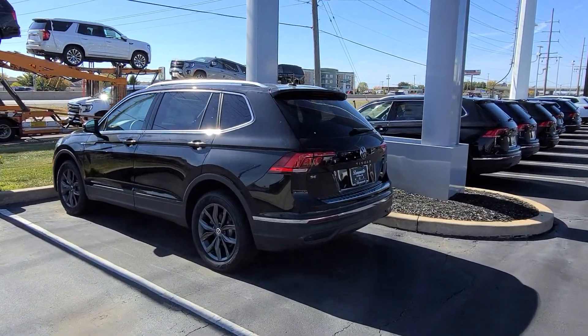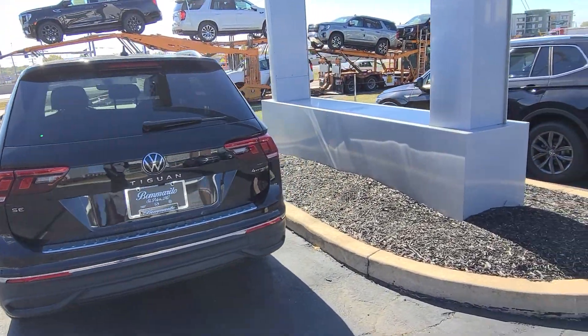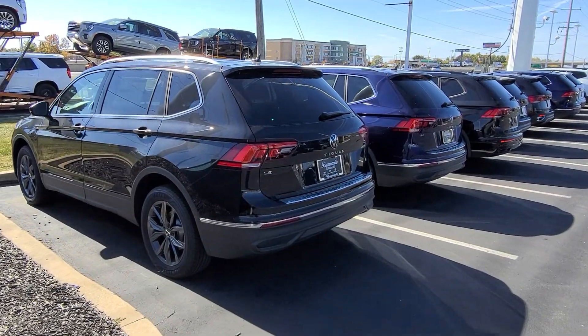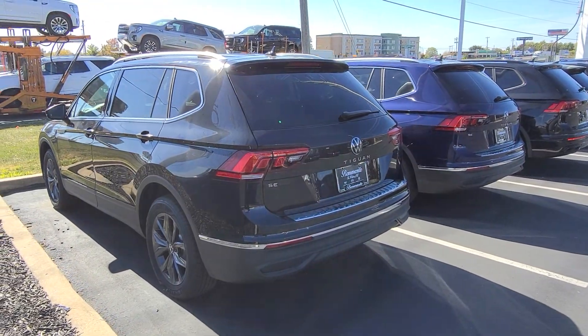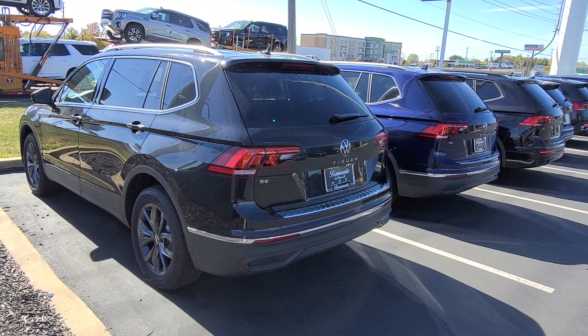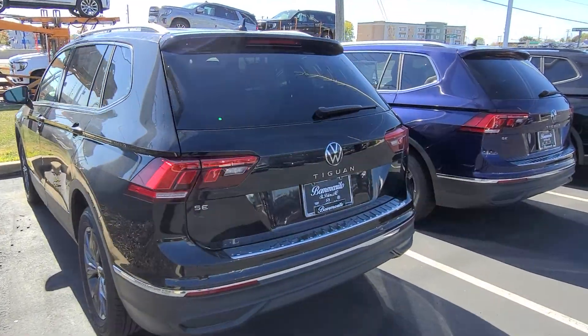This is a 2022 Tiguan SE 4Motion, Radar Sensor Delete, and Trunk Module Delete. This guy here, 2022 Tiguan SE 4Motion. Neither one of these have a sunroof, by the way. This one's front wheel drive, so it'll have three rows of seats, no sunroof, radar sensor delete, and power liftgate delete.